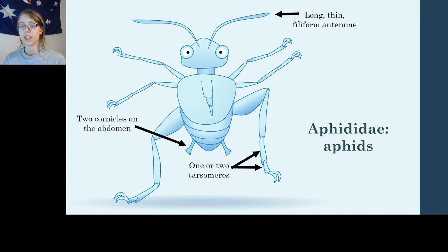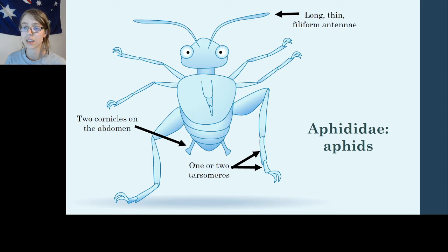For identification of aphids, the main character to note is that aphids almost always have two cornicles — these little Shrek-like horns on the backside of their abdomen. Contrary to popular belief, these cornicles are not used for expressing honeydew, but instead are used for releasing pheromones. Here's a picture from southern Idaho showing a carpenter ant farming a colony of aphids that are living on sagebrush.